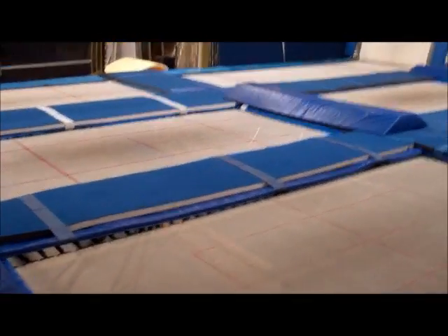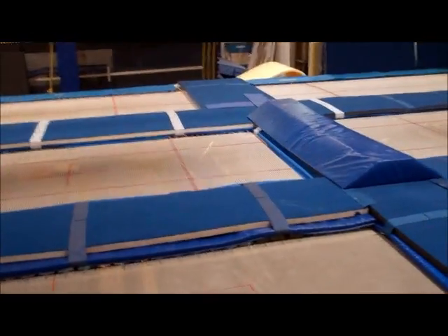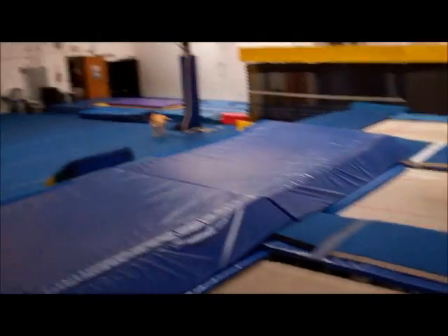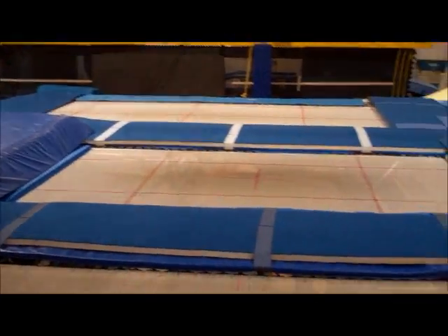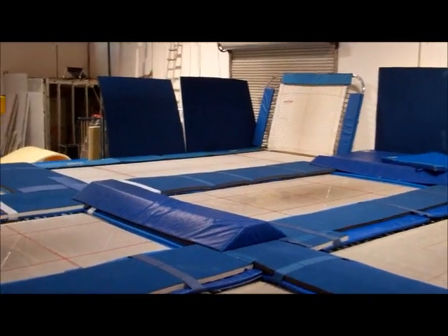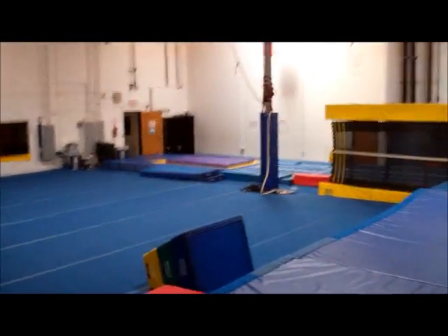They have six huge trampolines here that are utilized by a lot of people, like guys who do Cirque du Soleil. Different cool acrobats come in here and do awesome aerial stunts. This place is also open at nighttime for adults, so if you want to come in and just mess around for a few hours and jump around on the trampoline, it's actually really intense and a really good workout.